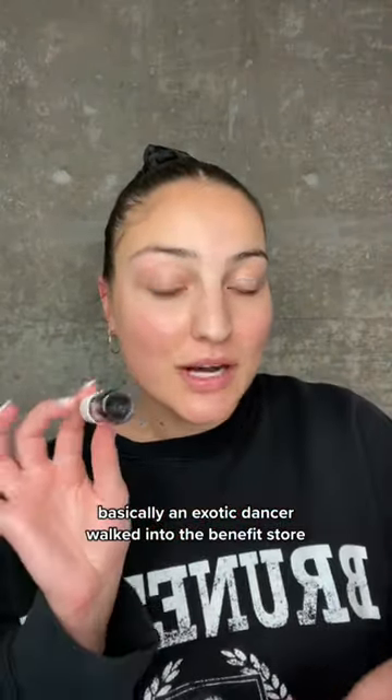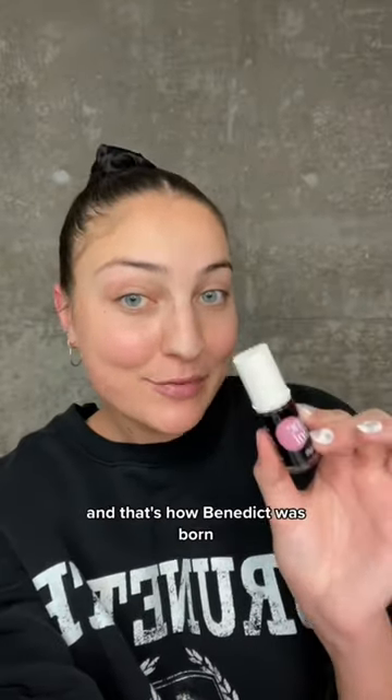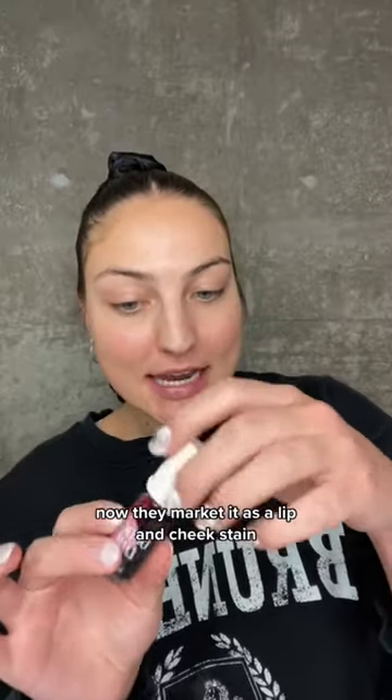You all know the story behind Benetint, right? Basically, an exotic dancer walked into the Benefit store and asked if there was a makeup product that would make their nipples stand out more on stage — and that's how Benetint was born. Now they market it as a lip and cheek stain.